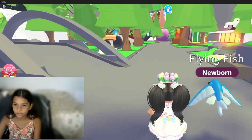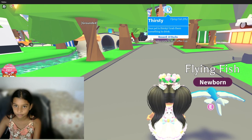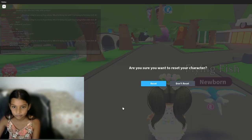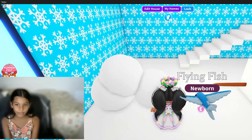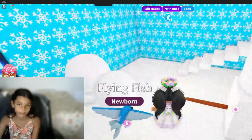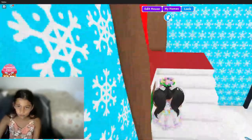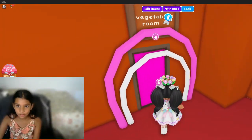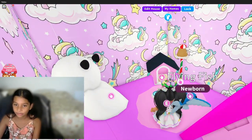Now let's just do pet needs — it's thirsty. Let me just go to my house. It's a fast way to get to our house by resetting our character instead of buying a magic door for 100-something Robux. Now let's go upstairs and go to the unicorn room. There's a water bowl here for my flying fish.